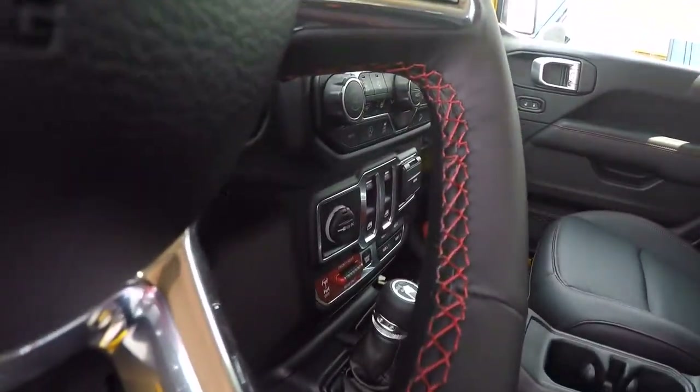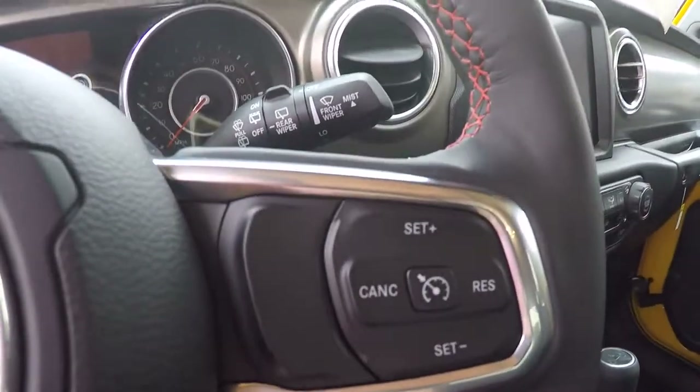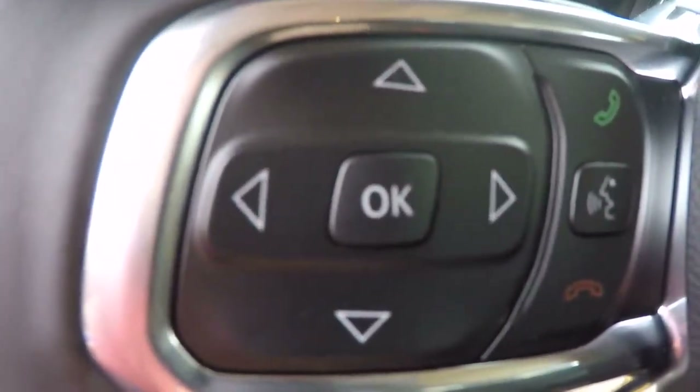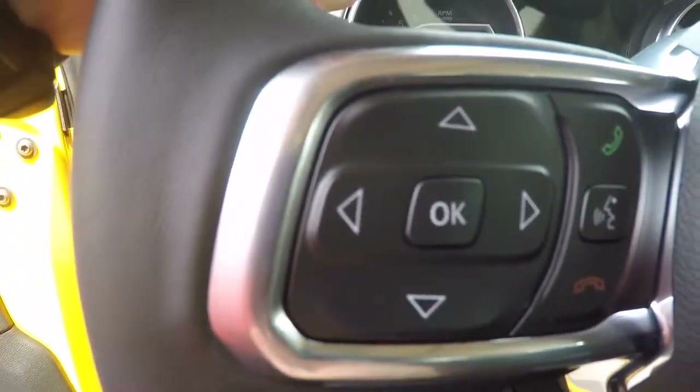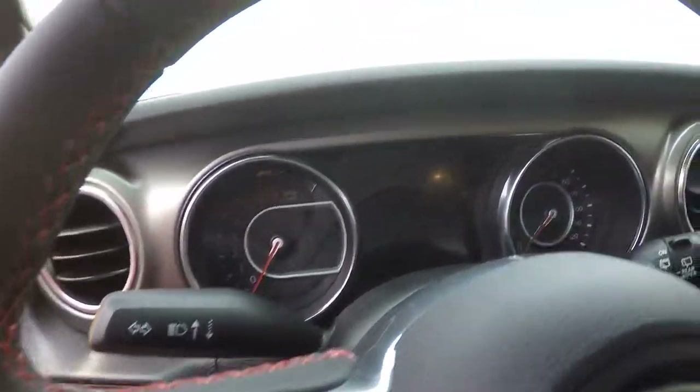Red stitching all throughout your steering wheel. And then here you have your cruise control buttons, your voice recognition button to take and end calls. And then you have your 4-way toggle switches for the middle of your speedometer there.